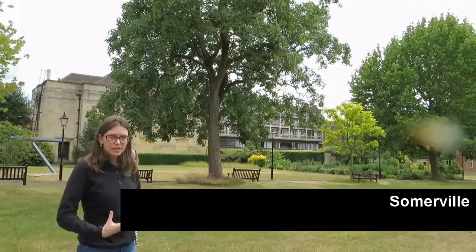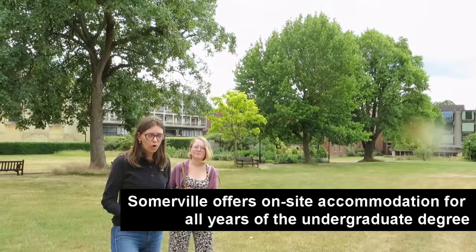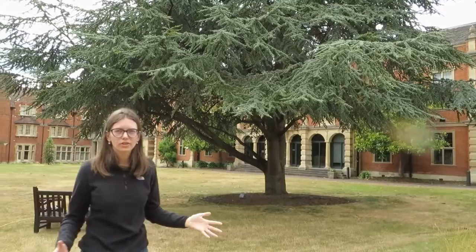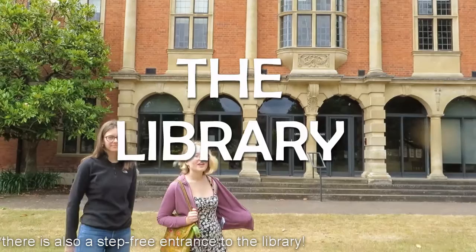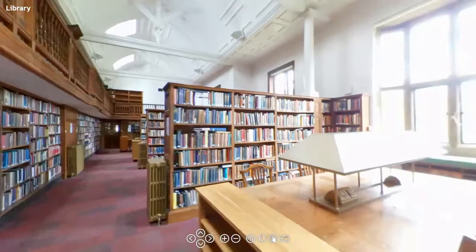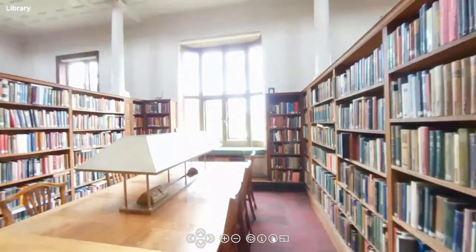One interesting thing about Somerville is that we offer accommodation for all undergraduate students for all of the years, if they wish. And right here we have the Somerville Library, which offers a range of books on a variety of subjects offered at the University of Oxford. This is one of the biggest college libraries across all the colleges, and it's open 24 hours, which really comes in handy. There are a lot of study spaces with really good lighting — all the desks have lights.